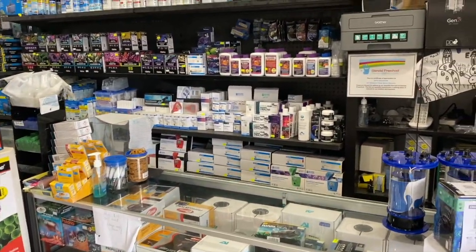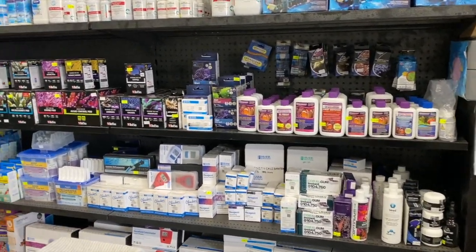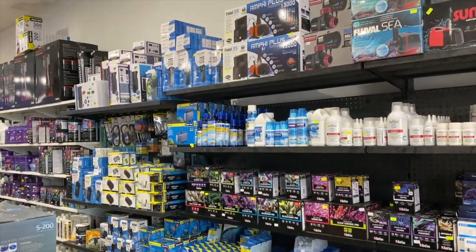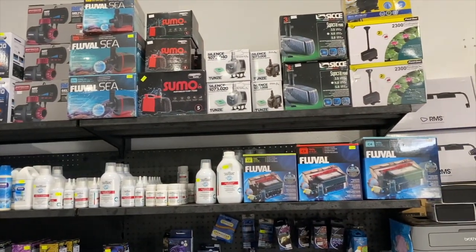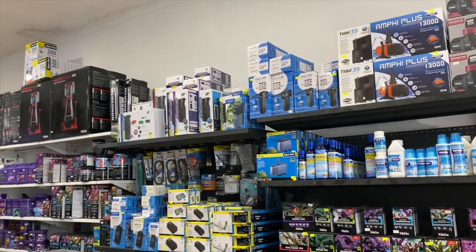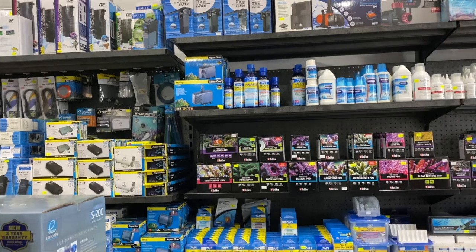Behind the counter you've got Hannah Checkers, Dr. Tim's, Red Sea supplements, Red Sea kits, API kits. They've got a lot of pumps up there too including Sicce, Aqua One, Tunze, Fluval, you name it. The team here have just got an incredible amount of stock.